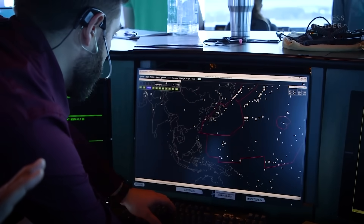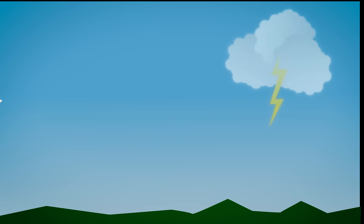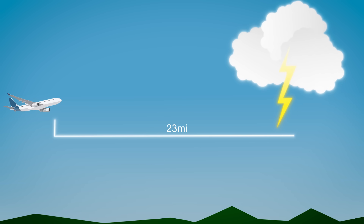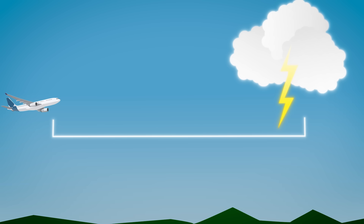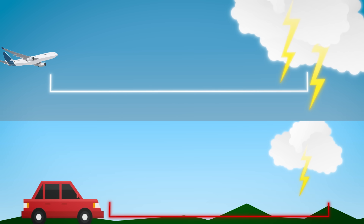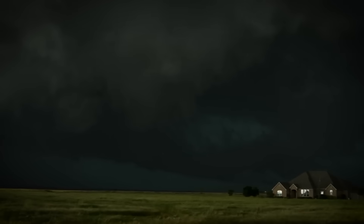But here's something that might shock you. Aviation authorities are so terrified of these clouds that they've established what's known as the 20-mile rule. The FAA recommends that aircraft maintain at least 20 nautical miles — about 23 regular miles — of separation from any severe thunderstorm. Think about that: you need to stay nearly 25 miles away from something made of water vapor. The dangers surrounding these clouds can reach out far beyond what you can see.